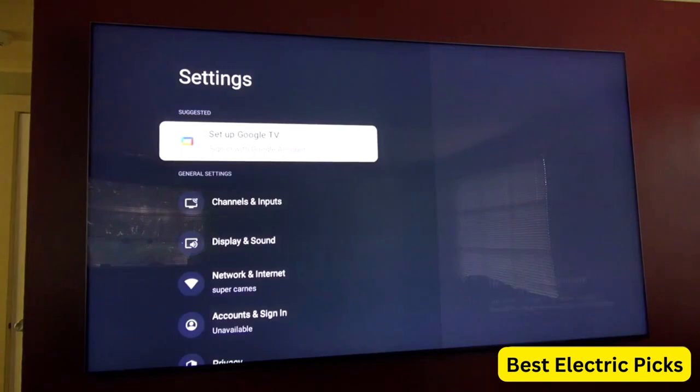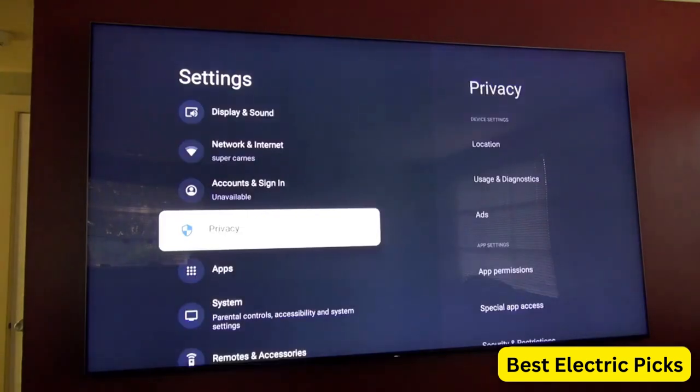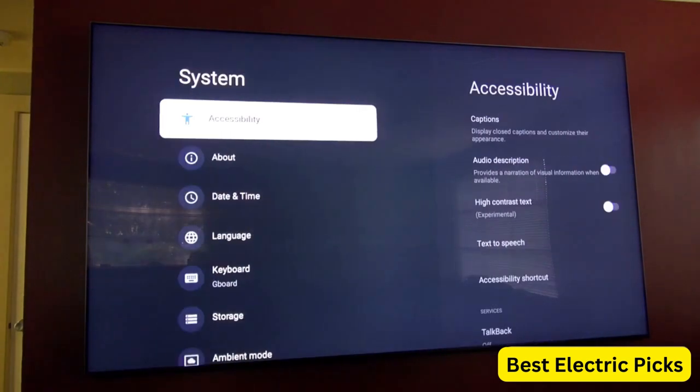The Smart Google TV platform offers a variety of streaming services and apps, including the PlayStation Now app for PS5 gaming.